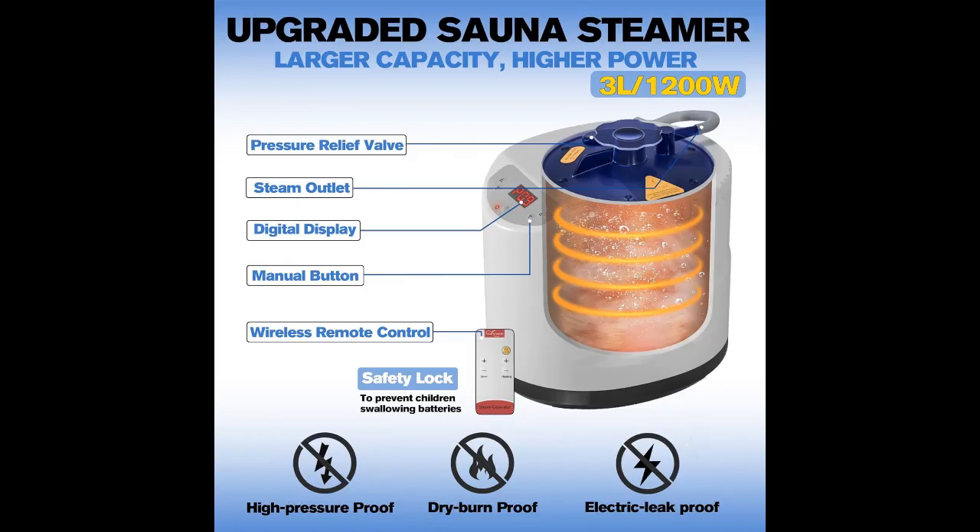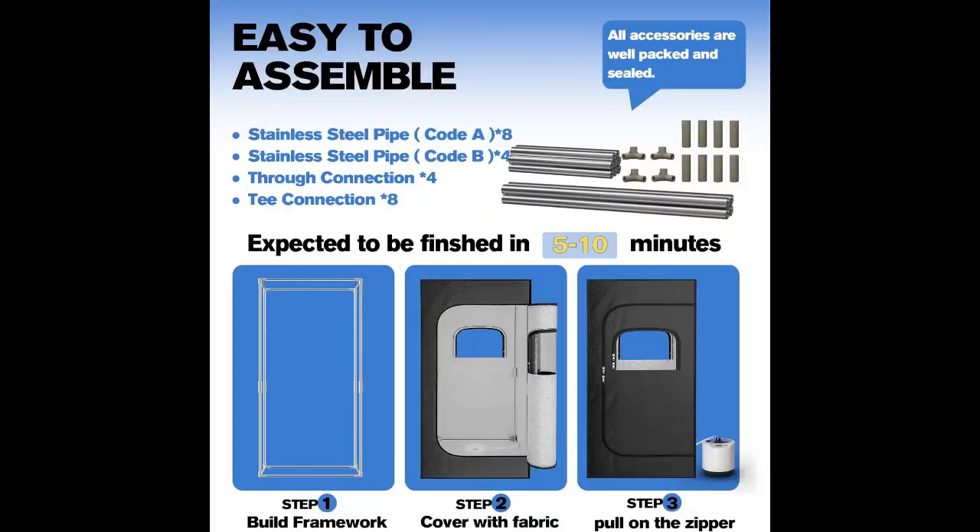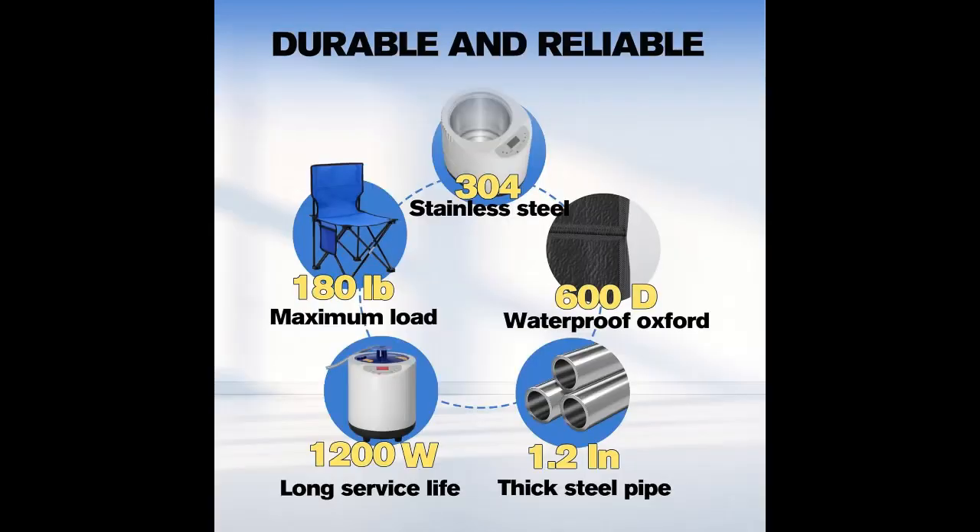One-time purchase for lifetime enjoyment. Our products exceed ETL certification standards and undergo stringent quality checks. Crafted with premium materials, our sauna features a food-grade 304 stainless steel inner tank that is rust-resistant and durable. The sturdy 1.2-inch diameter steel pipes ensure stability and strength, with the chair supporting over 180 pounds. This product isn't just a one-time purchase — it's a long-term investment in your wellness.